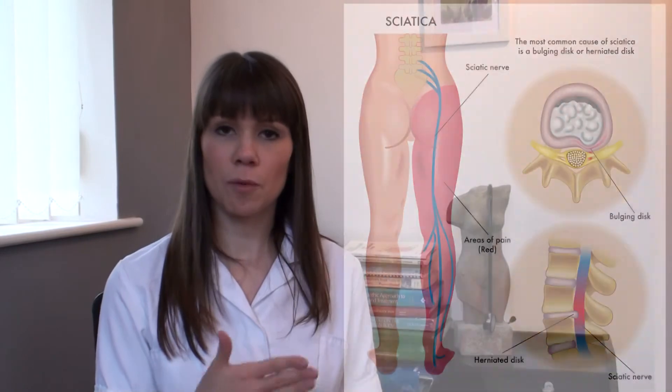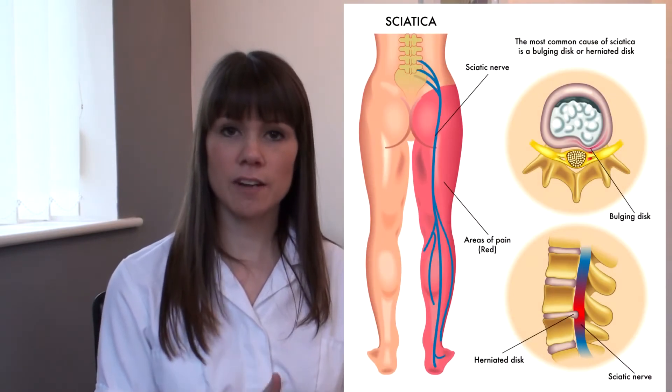So what causes sciatica? There are many different causes, but we'll try to outline the main ones. Disc prolapses — this is when a protruding disc can put pressure on the nearby nerves. Degenerative disease of the spine, which is spondylosis, commonly known as wear and tear or osteoarthritis.